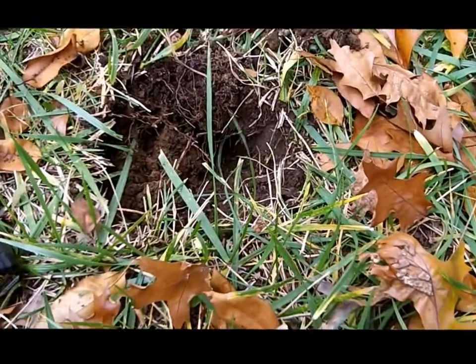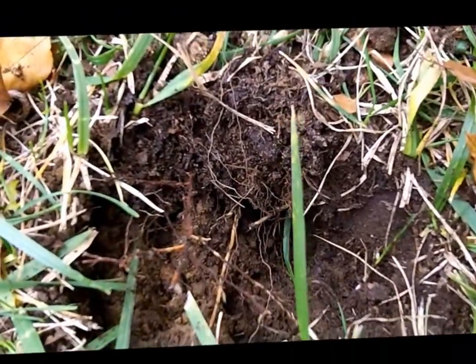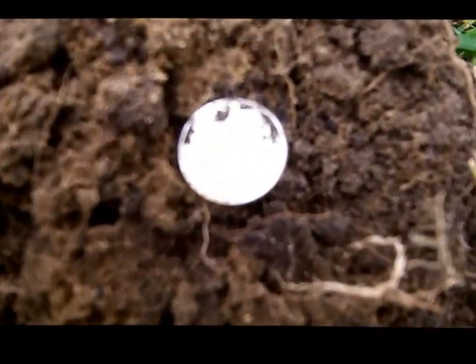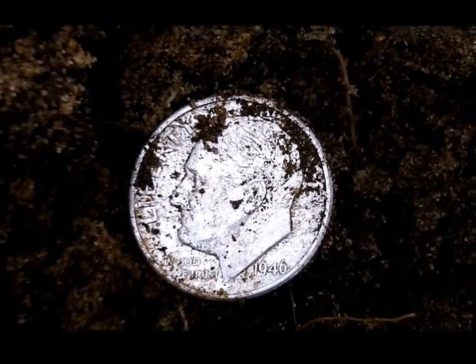Welcome back. I just got a nice 12-44 signal — nice and high, shallow, about three inches deep. Not very deep, but I did pull up a Roosevelt dime: 1946. I'm going to work this area a little longer.